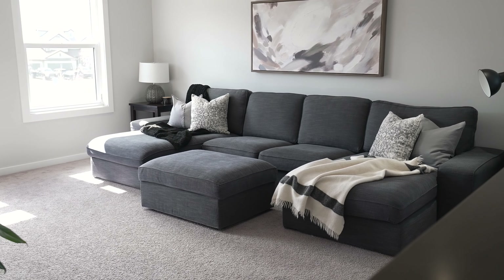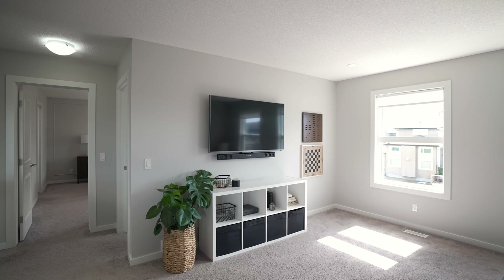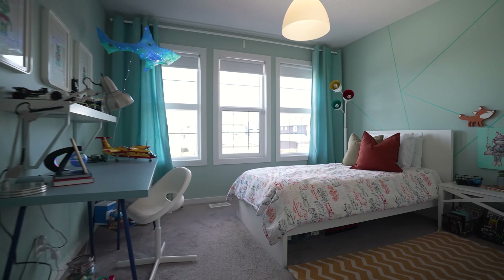On this level, you will also find a large bonus room that overlooks the beautiful backyard, and two good-sized kids' bedrooms.